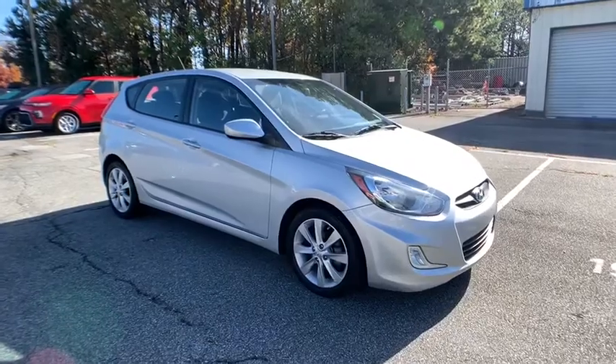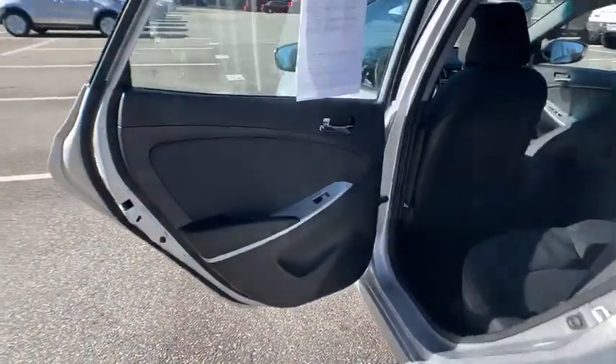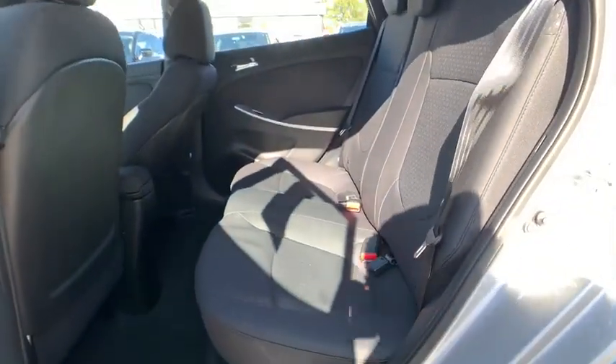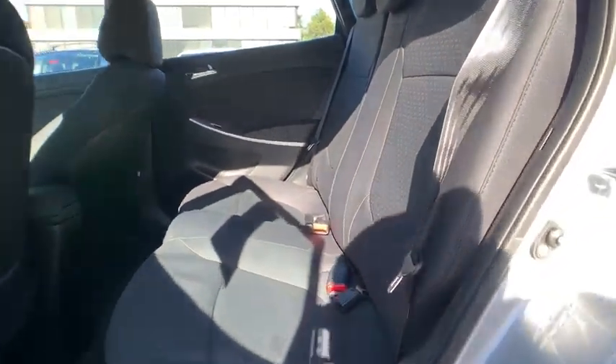Leather-wrapped steering wheel, Bluetooth, power steering, adjustable steering wheel, aluminum wheels, cruise control, four-wheel disc brakes, rear defrost, front-wheel drive, AM-FM stereo radio.